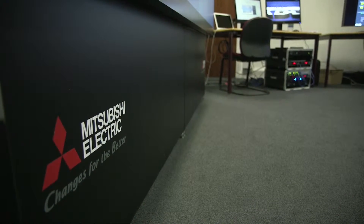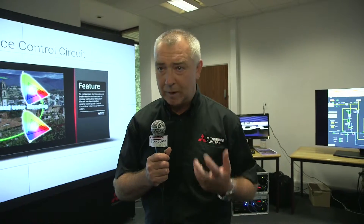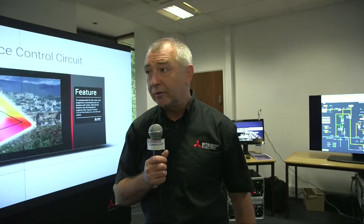The gap between adjacent screens is between half and one millimetre depending on the size of the installation. So for a true 24-7 application where you maybe want to show CCTV images, SCADA, or network schematics, these are the ideal solution.